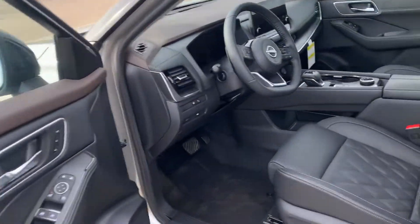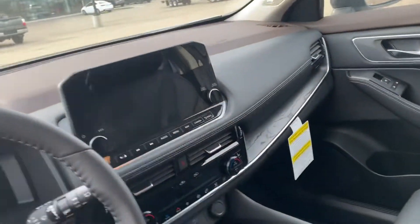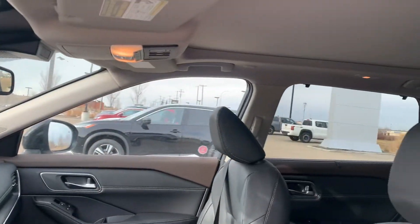On the inside, you'll see you got your diamond quilted seats, electronic shifter, your touchscreen with Apple CarPlay and Android Auto, as well as a wireless charger that's exclusive to the Platinum models.